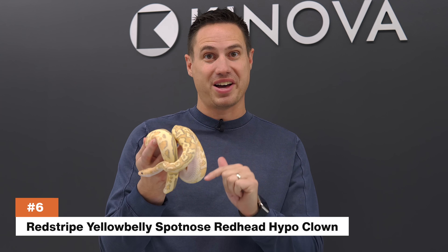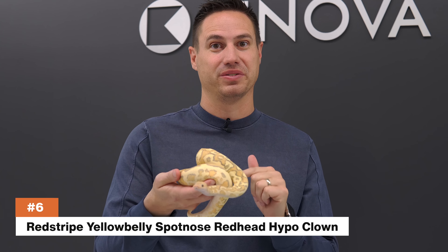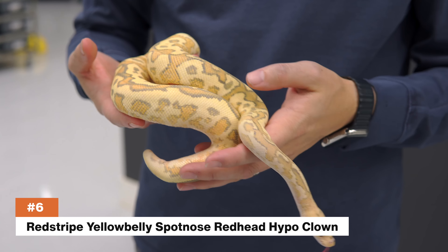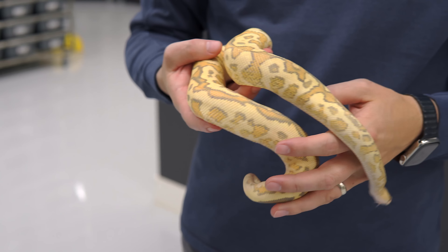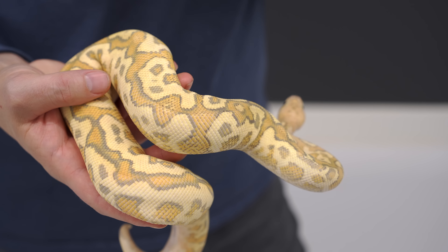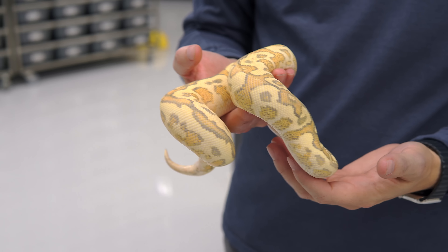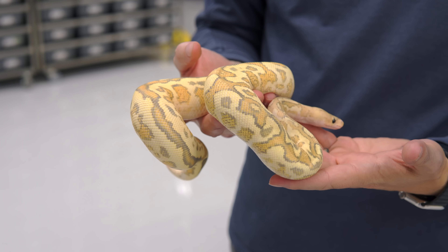Number six on our 2022 Top 10 is the Red Stripe Yellowbelly Spot Nose Redhead Hypo Clown — that's a mouthful. This boy was one of the earlier clutches of 2022, so he's got some great size on him already. The nickname for Hypo Clowns is Candied Clowns because they kind of look like a beautiful frosted candy.